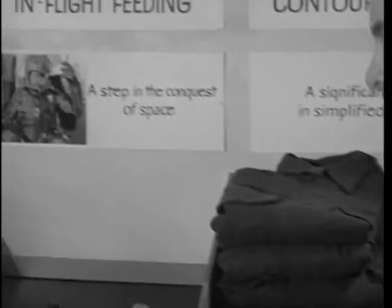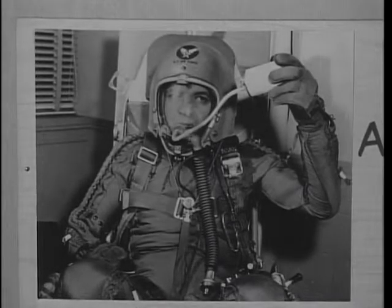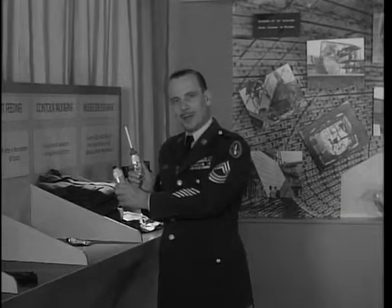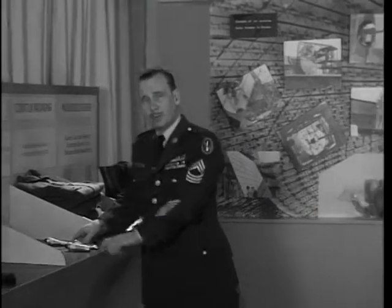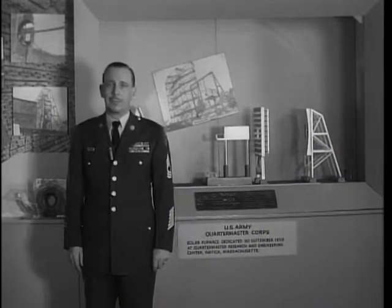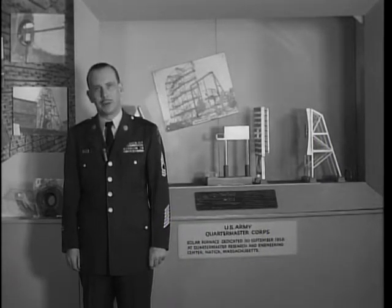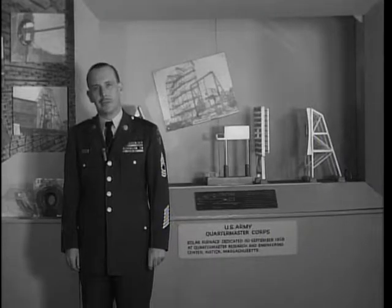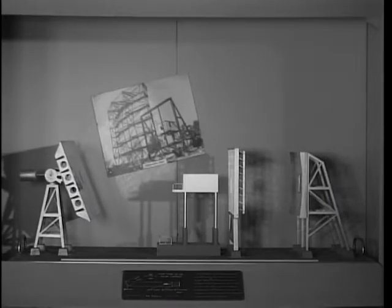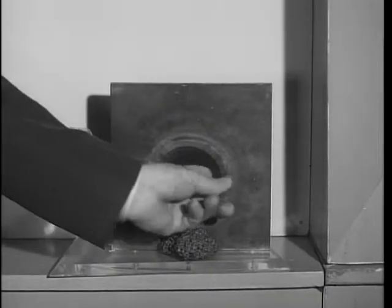Food for the space age — a chicken dinner or a fruit dessert, which tomorrow's spaceman will eat through his space helmet, squeezing it out like toothpaste. Behind me is a model of the nation's largest solar oven. The original, built by the quartermaster research and engineering center in Natick, Massachusetts, enables testing of clothing and equipment under extremely high temperatures by concentrating the sun's energy onto a box-shaped test chamber — which in just 55 seconds can burn a hole through half an inch of hard steel.